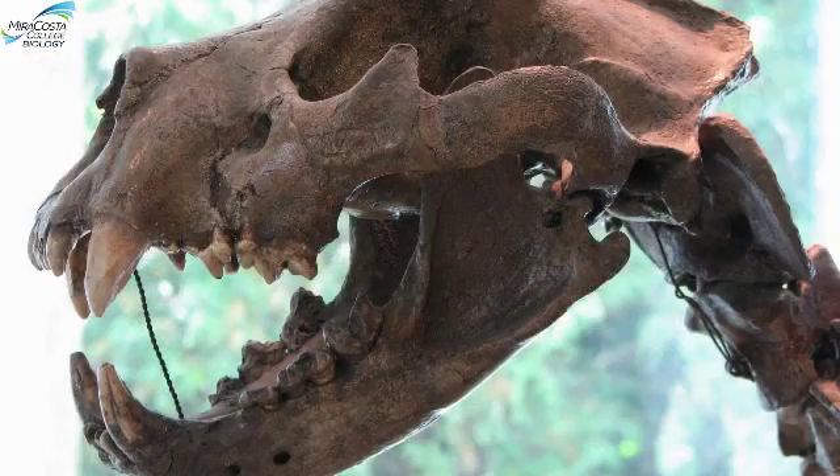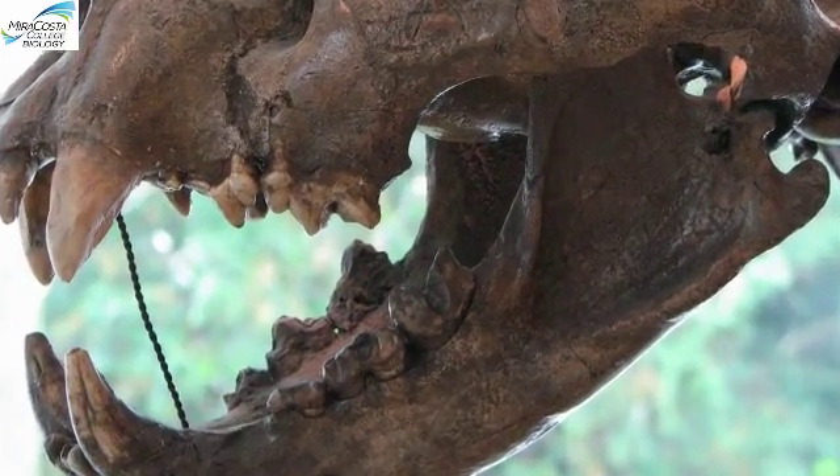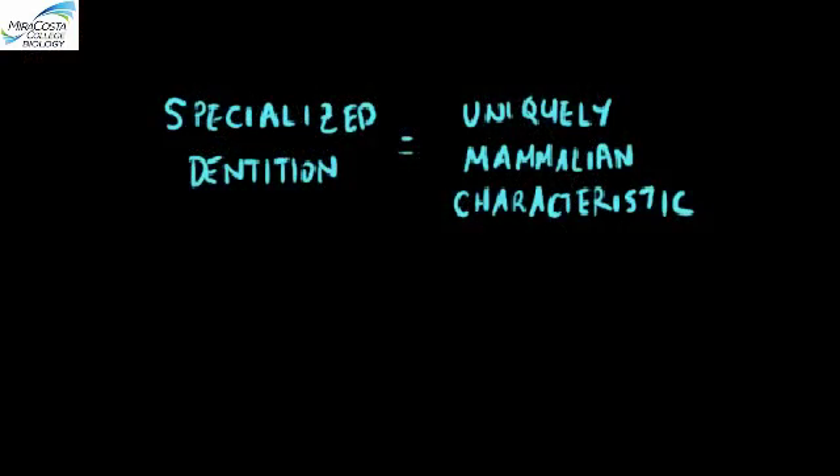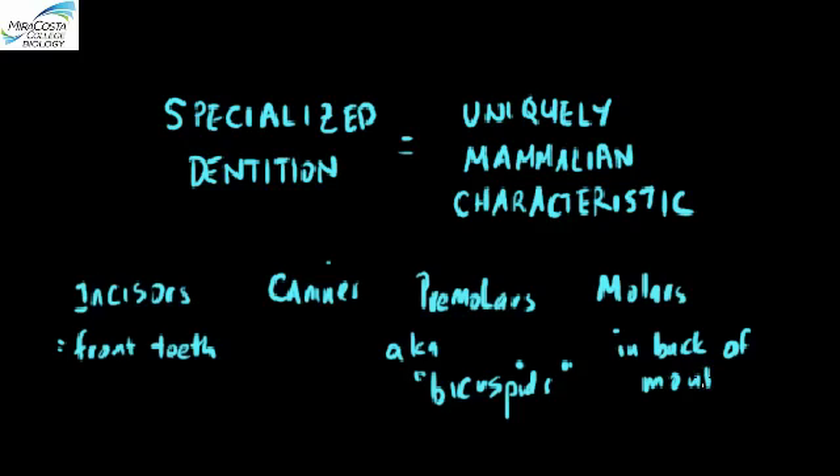For the carnivore, it's not so important to grind the food into a pulp because meat is much more easily broken down by the kinds of chemical and mechanical digestion that take place in the stomach. Among vertebrates, mammals are unique in having these specialized teeth—molars, premolars, canines, and incisors.